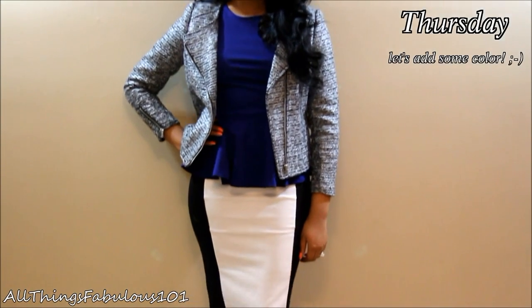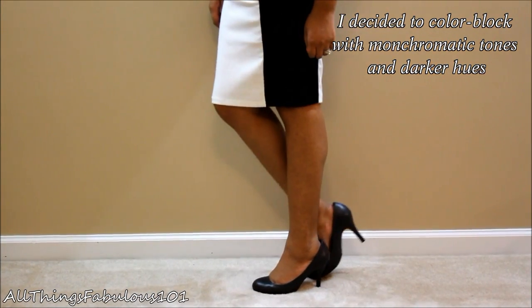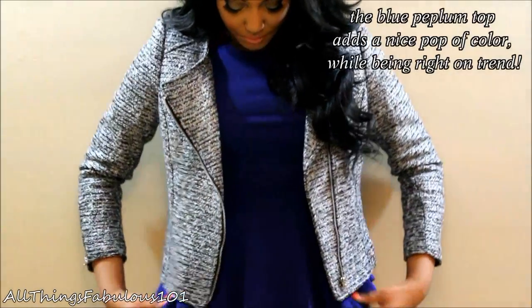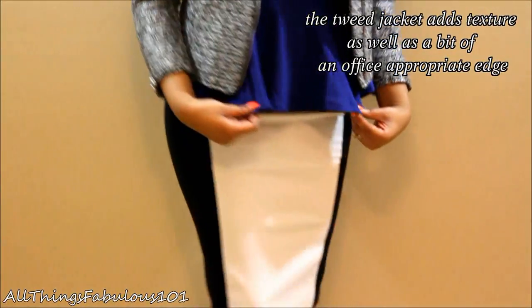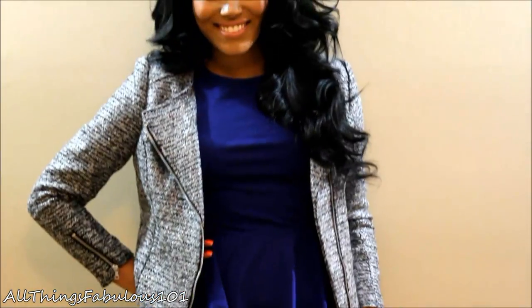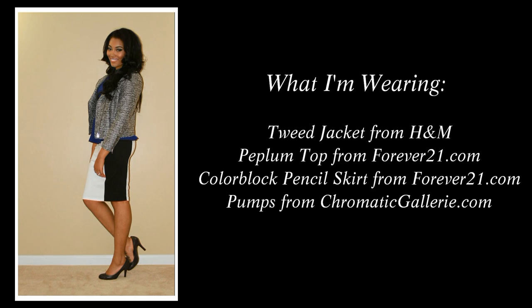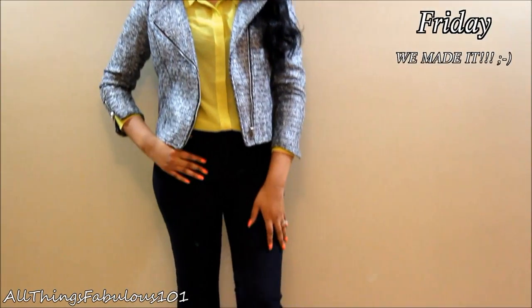We made it to Thursday! Since we're almost at the end of the work week, I decided to do something a bit more bold and add some color. I did a color blocking look and mixed some different prints and textures. What makes it work for the office is that it's a pretty monochromatic color palette besides a nice pop of blue. This tweed jacket brings a nice amount of texture and a modern twist, with an edgier style but a classic tweed material. I'm wearing my pumps from Chromatic Gallery again.